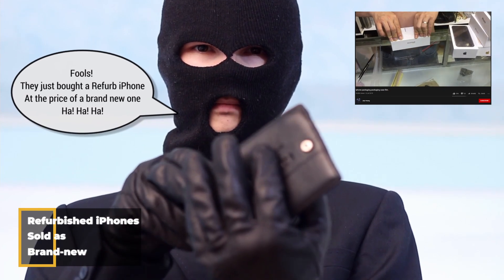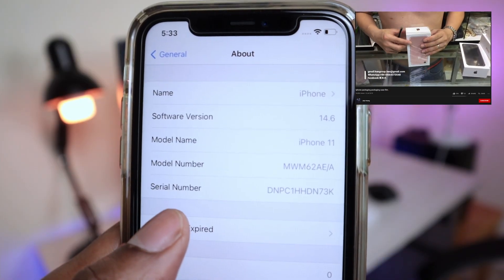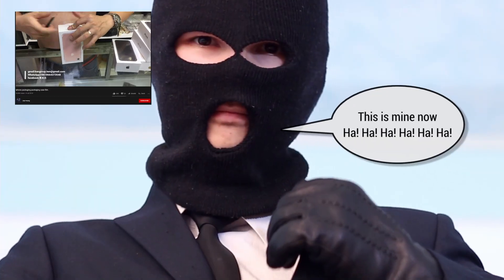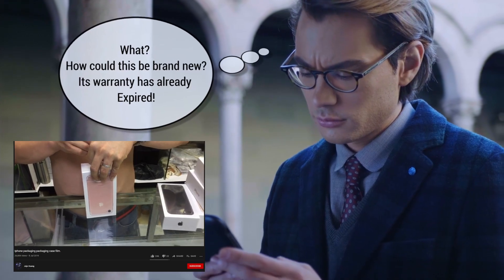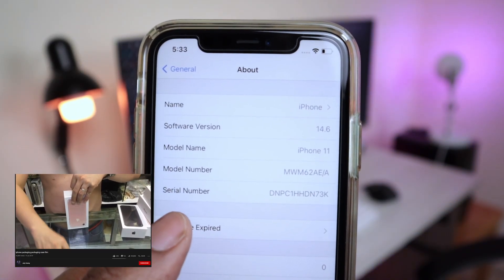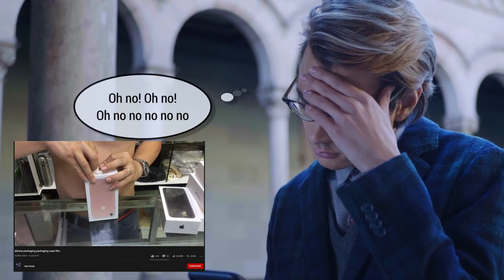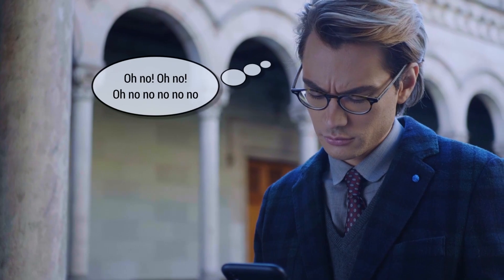However, there are some malicious resellers who list refurbished iPhones as if they were brand new units so that they can maximize their profits. That's why sometimes people can buy an iPhone that feels brand new and comes packed and sealed in the same box as a brand new iPhone, but on checking, they discover that its warranty coverage has already expired right on the first day of use.